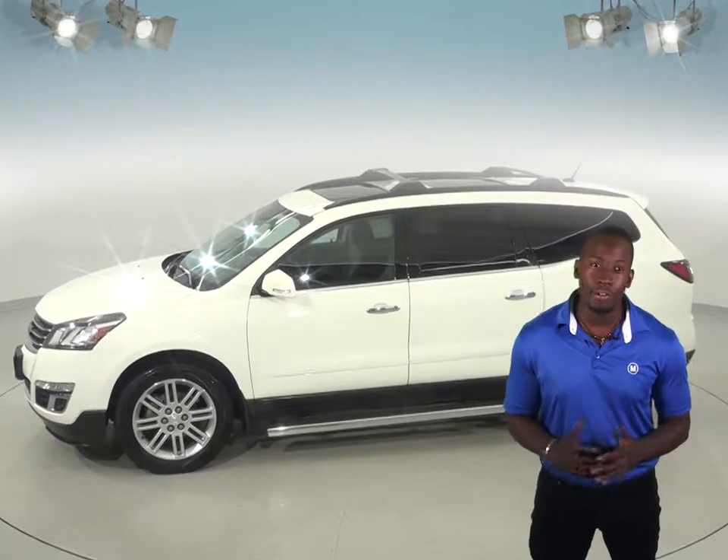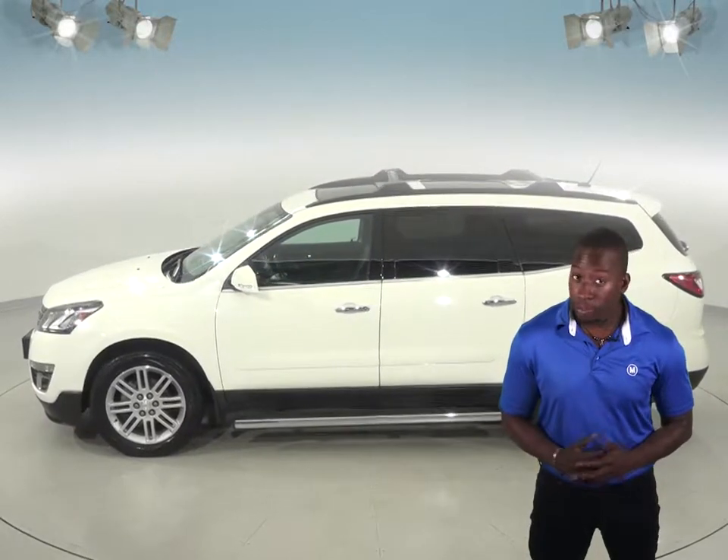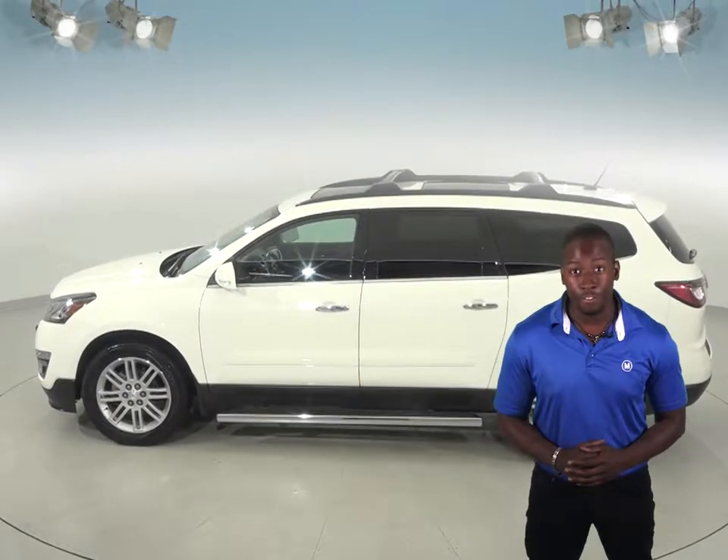There's front and rear climate control so everyone can adjust to their comfort level, and you will even be able to start and heat up this SUV ahead of time with its remote start. Plus, the front seats come heated.